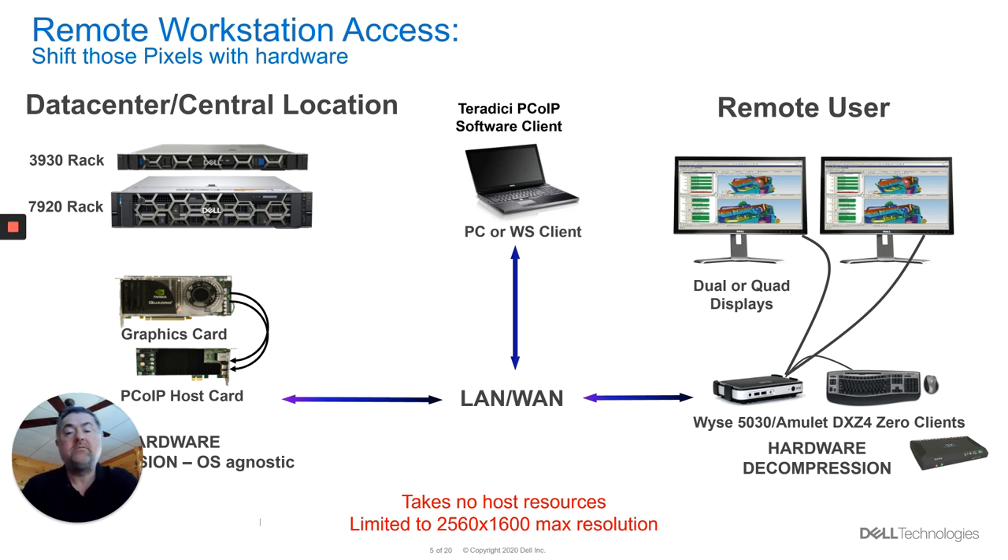Now we can look at that and say there's a limitation on the resolution, because a lot of customers are now working at 4K resolution. So how do we actually move on from there? But one of the best things about the host card is that should the PC or workstation lock up while it's remote, you'd normally have to log a support call for somebody to actually go into the data center to reboot that PC physically. If you have a software lock-up, that's generally a bad thing if you're trying to remote in.